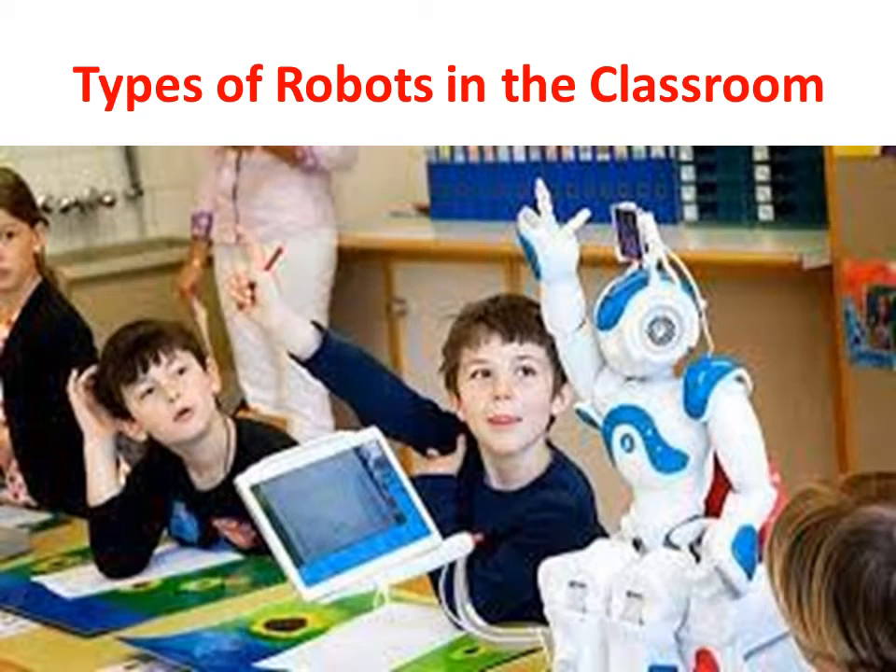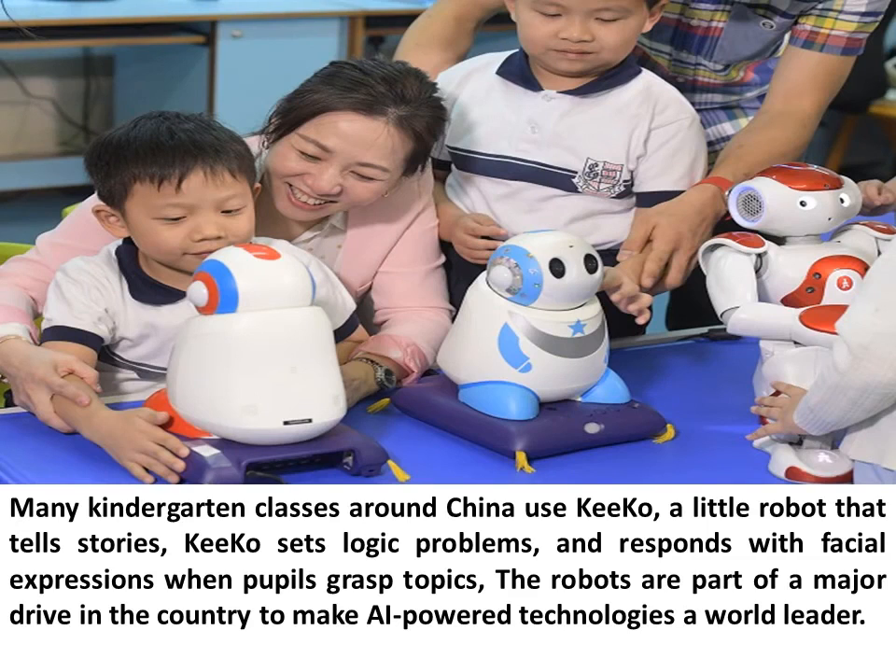Types of robots in the classroom: Many kindergarten classes around China use Kiko, a little robot that tells stories. Kiko sets logic problems and responds with facial expressions when pupils grasp topics. The robots are part of a major drive in the country to make AI-powered technologies a world leader.